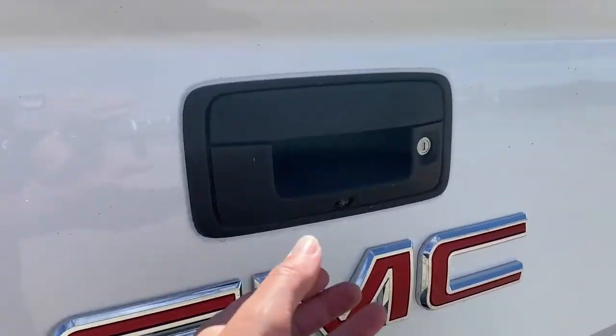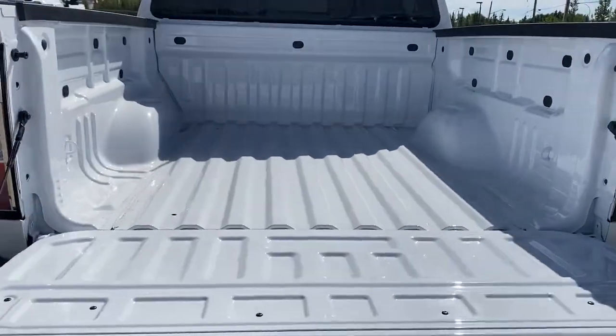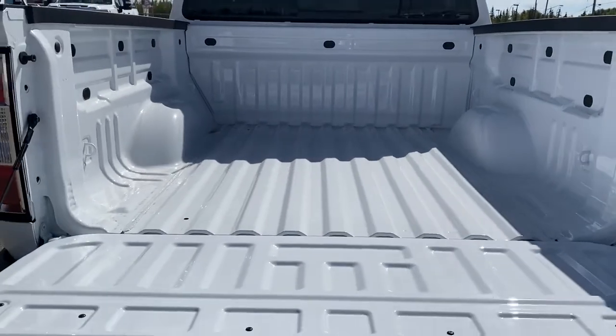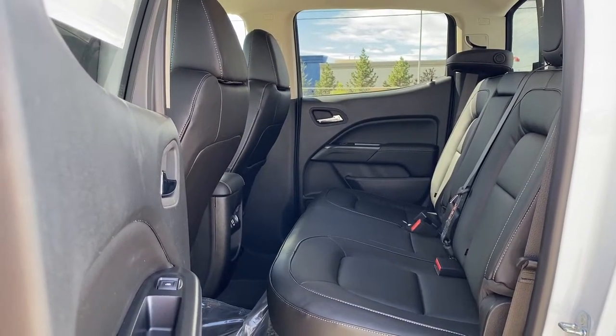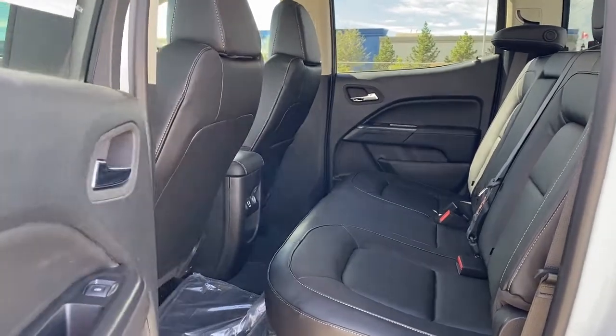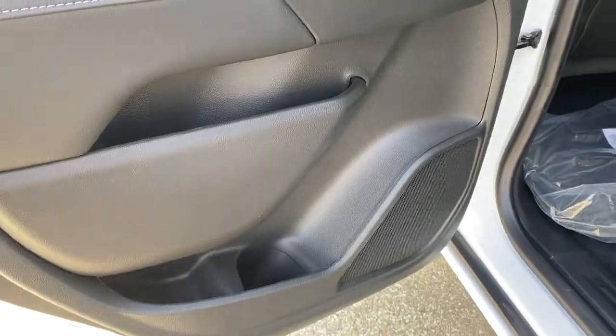This truck also has GM's easy lift and lower tailgate so we're able to drop that tailgate down with ease. The box of the truck has cargo hooks. Next we'll be taking a look inside the back of this five passenger truck. The passenger door has power windows, door storage, and a door speaker.